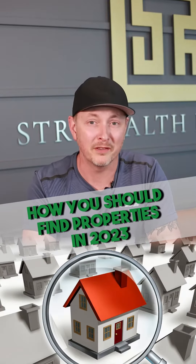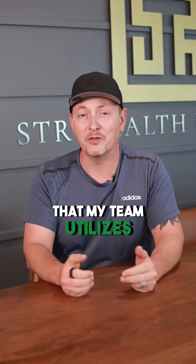Here's how you should find properties in 2023. There are four methods that my team utilizes to find properties.